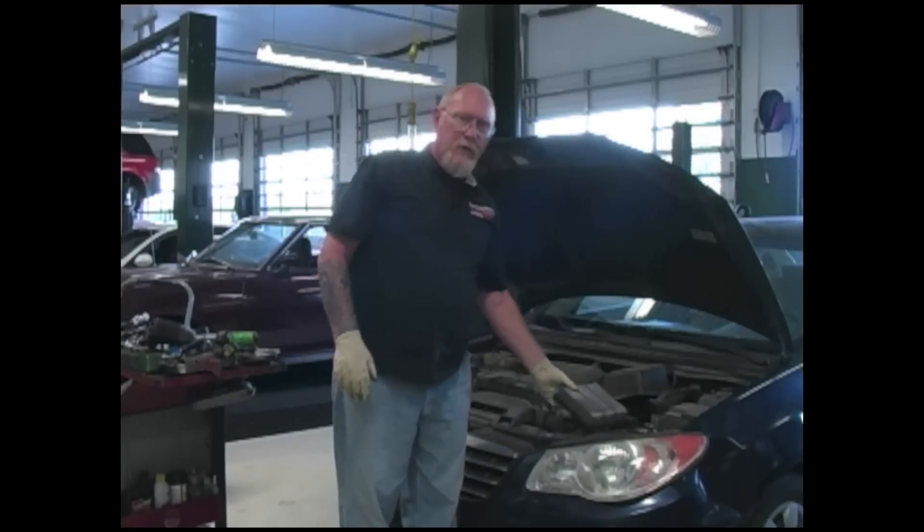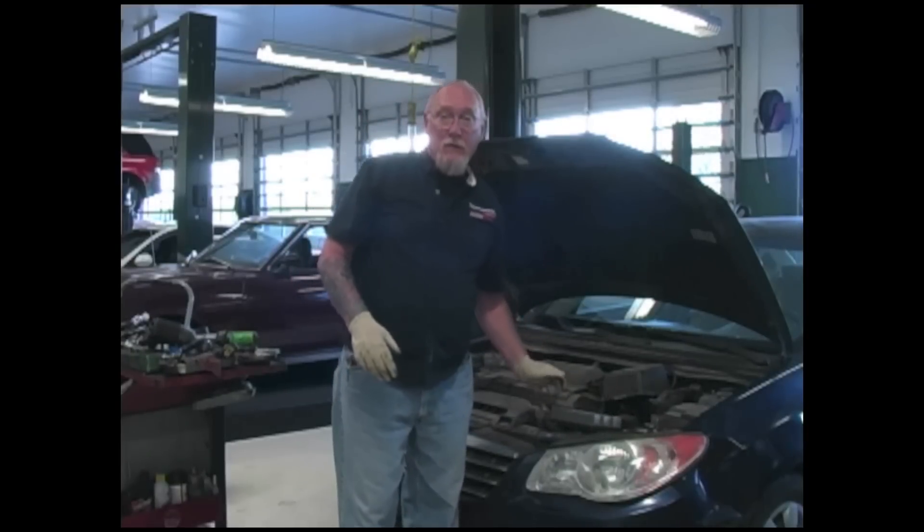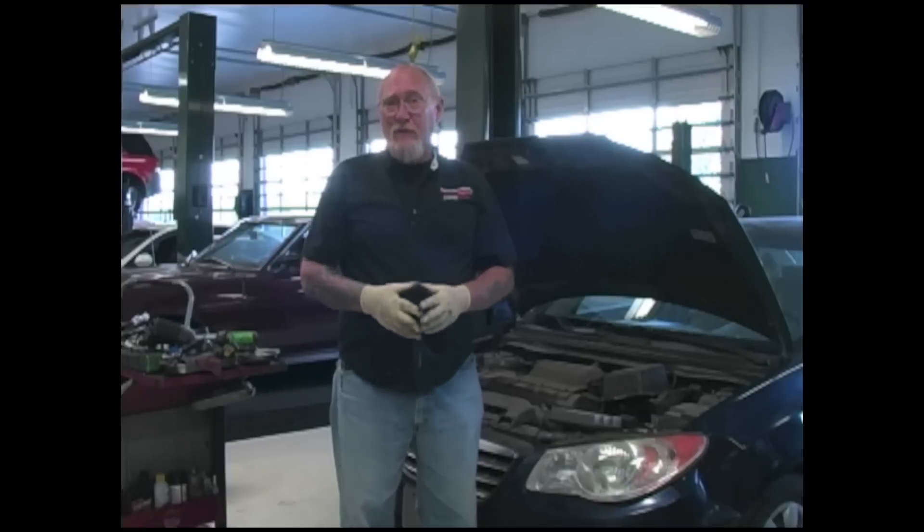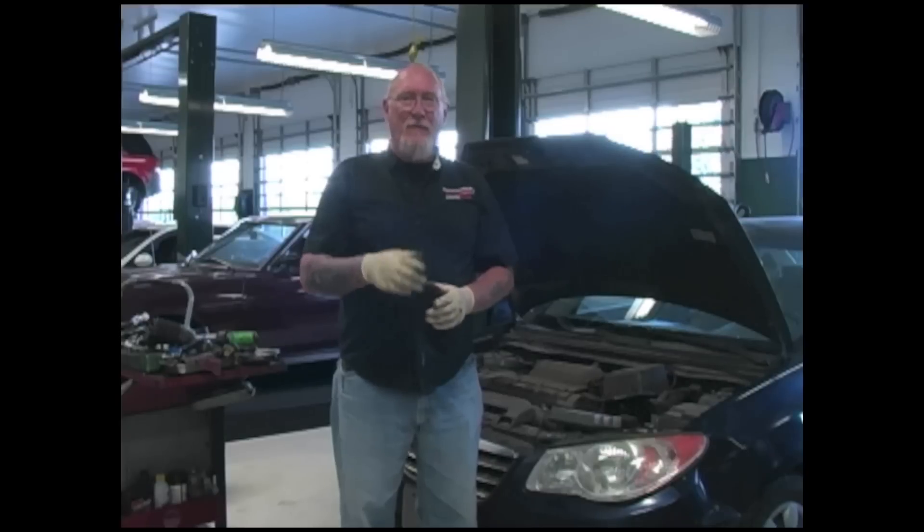Hey, if you're an avid reader of MotorAge, you know that we've had quite a few articles that talk about how you can use fuel trim to diagnose a variety of drivability concerns. But it's not going to help you very much if you have a question on exactly what fuel trims are. Well, that's the topic for this edition of The Trainer: What are fuel trims?